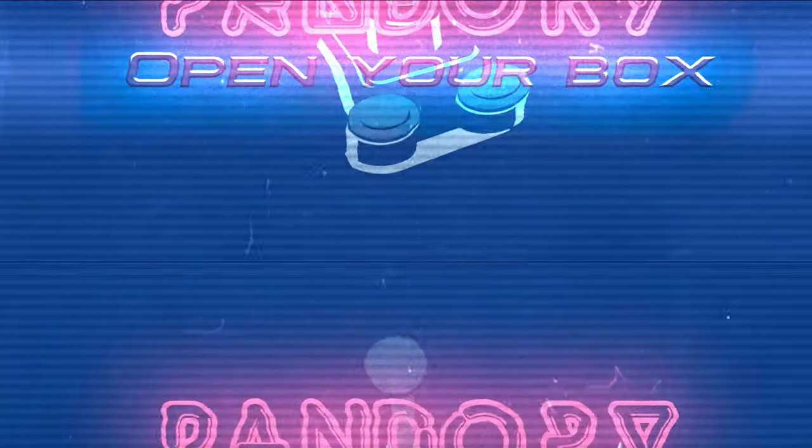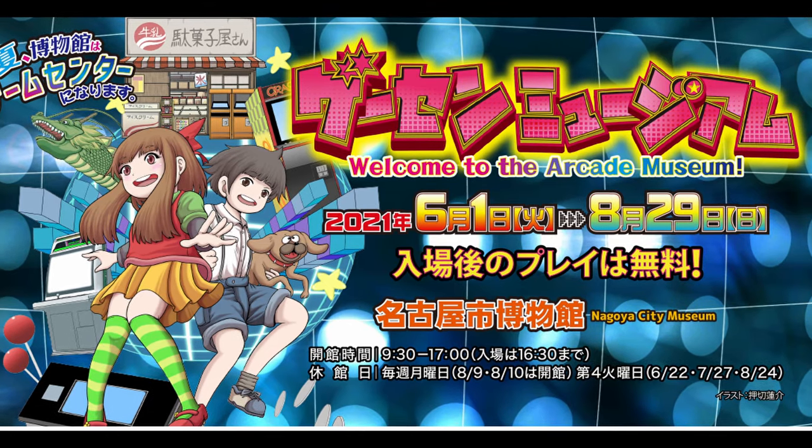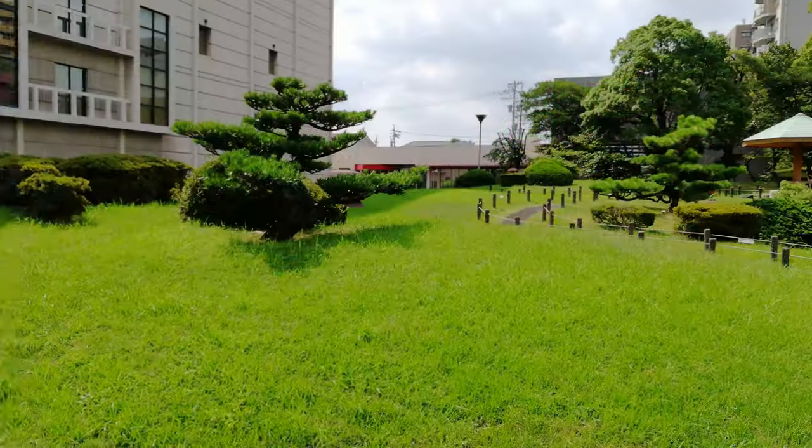Hey everyone, this is Imuchikin from Team Pandori. This weekend, we were invited by a friend to go to the Game Museum in Nagoya, Japan. So yeah, why not?